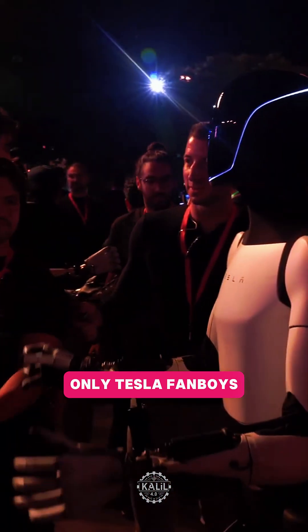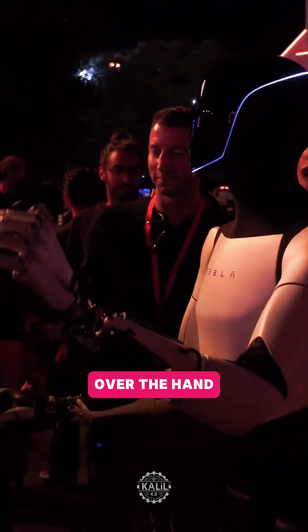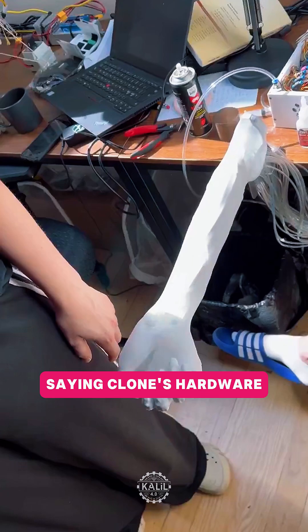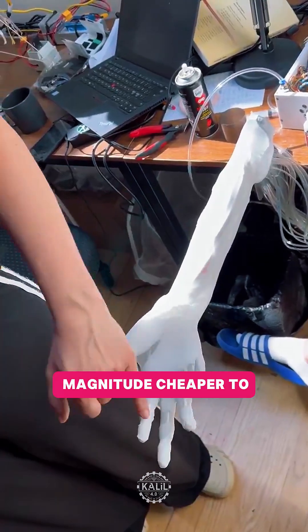Clone Robotics said only Tesla fanboys would prefer a Tesla bot hand over the hand of Clone. The startup took a shot at Musk, saying Clone's hardware is an order of magnitude cheaper to produce than Tesla's.